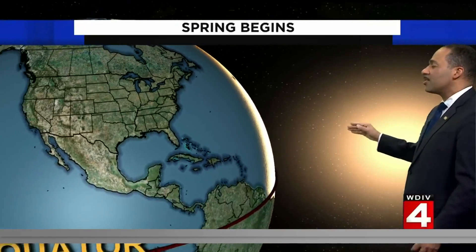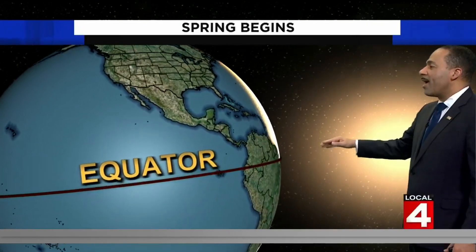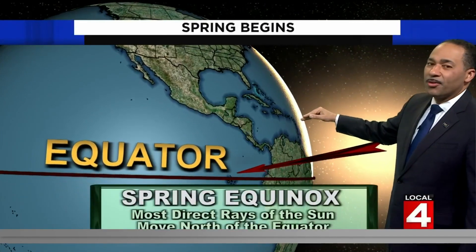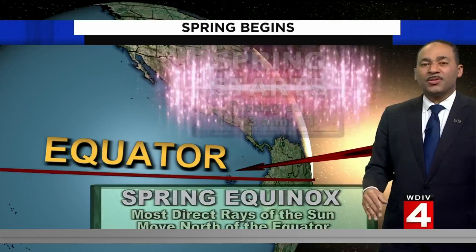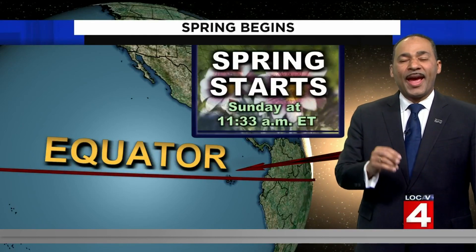Spring begins with the vernal equinox, when the rays of the sun are directly over the equator. And from here on out, the direct rays of the sun slowly but surely move farther north as we head towards summer and through the rest of spring. The vernal equinox is at 11:33 a.m. today.